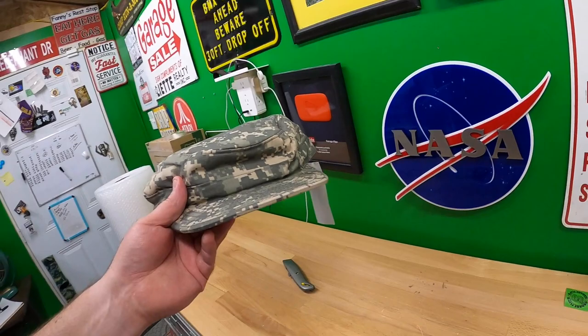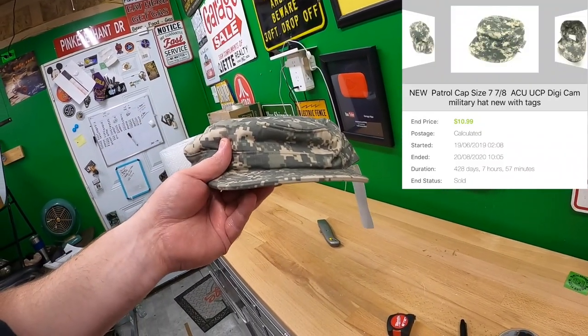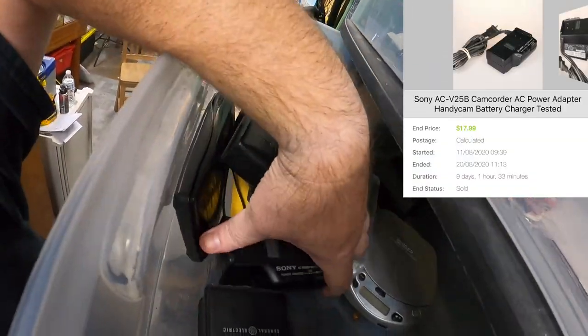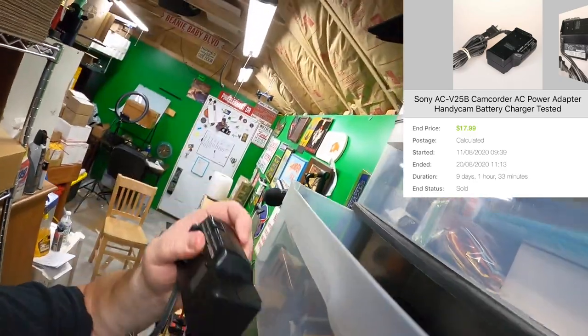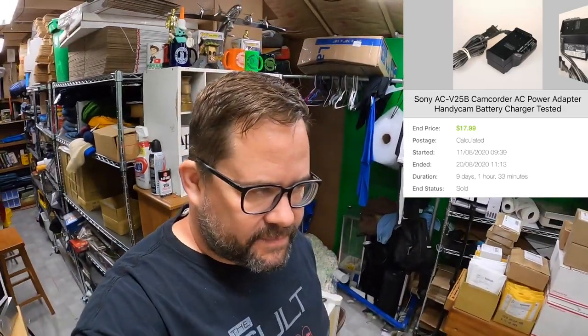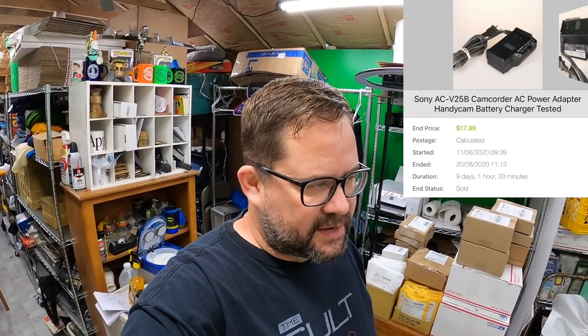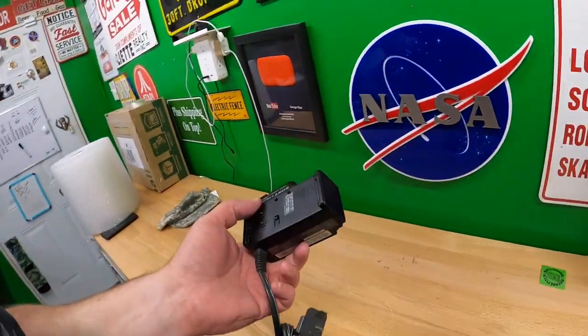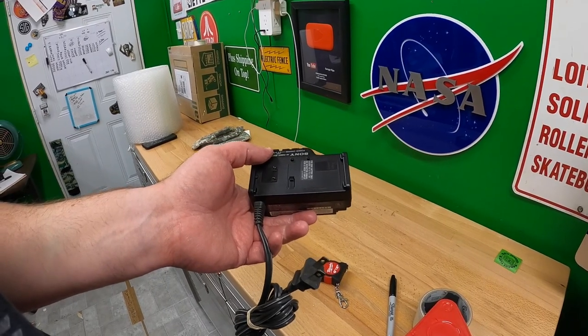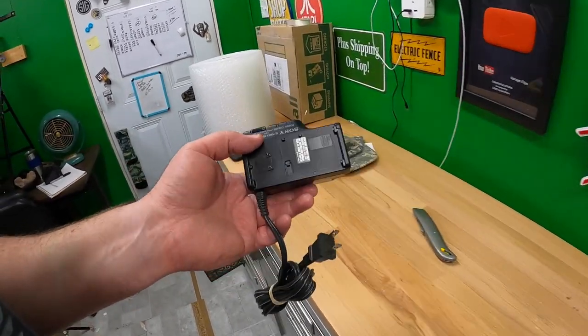I sold a camo hat — I took an offer on it, eight bucks plus shipping. And I bought a camcorder when I went to Tennessee for the 127 sale. The camcorder did not work — I paid about $12 for it, and if it would have worked it would probably have been worth about $70–$80. But it didn't work, so I did manage to sell the charger, which did work, for $17.99 plus shipping — still made a couple of dollars even when the thing wasn't working.